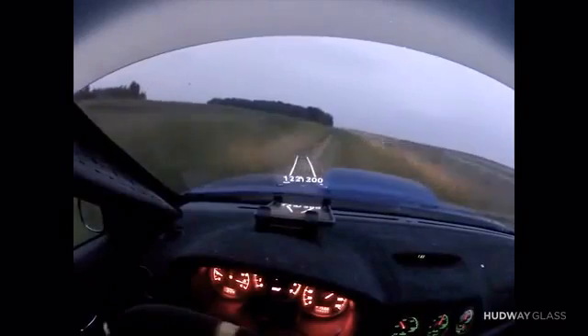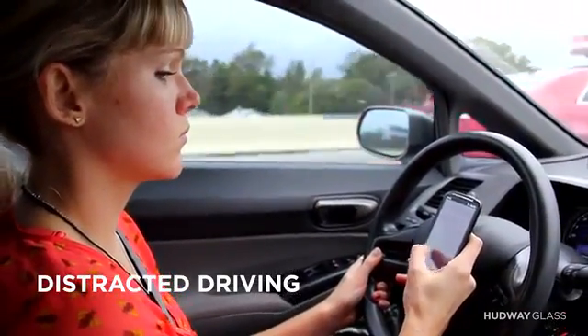Putting a head-up display in a race car is one thing, but we realized regular drivers face all the same distractions and more, using their smartphones while driving.